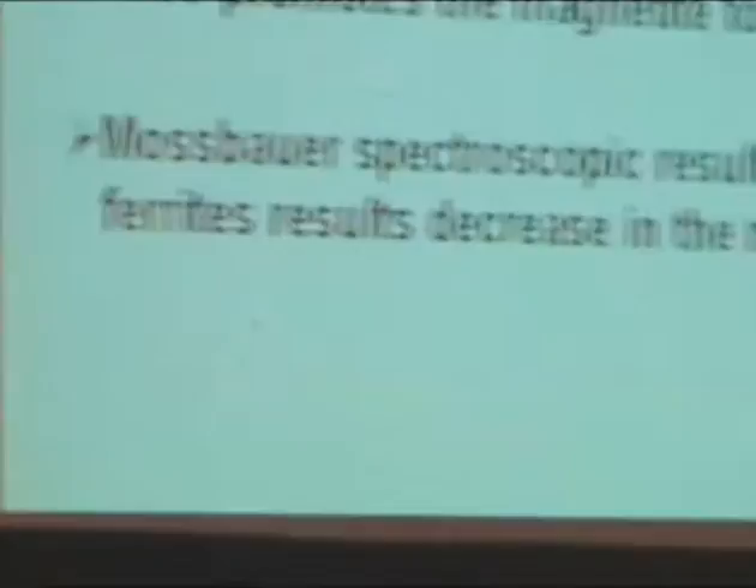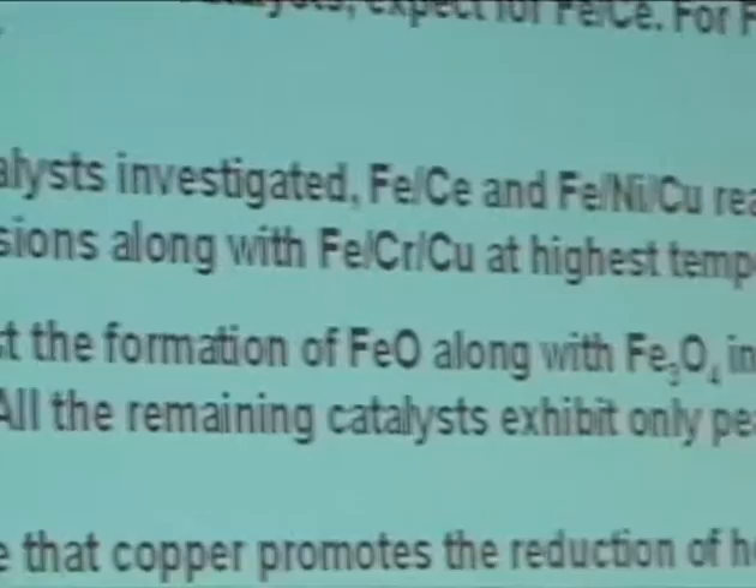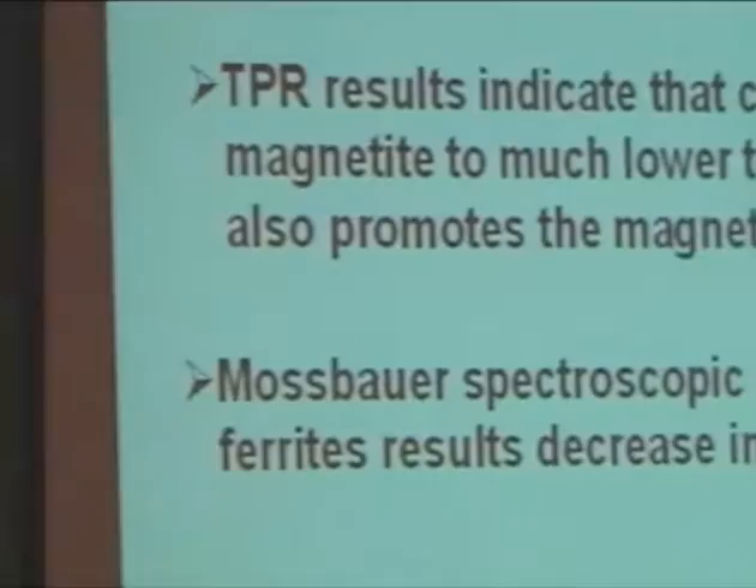In summary, water-gas shift activity results show that copper acts as a promoter for transition metal doped ferrites at elevated temperatures, except for iron-cerium where it acts as an inhibitor. Both iron-cerium and iron-nickel-copper exhibit equilibrium conversions at 550 degrees, along with iron-chromium-copper. XRD results show formation of wüstite phase during activation of iron-cerium-copper catalyst, while all remaining catalysts exhibit only magnetite. TPR results also support this observation. Thank you.